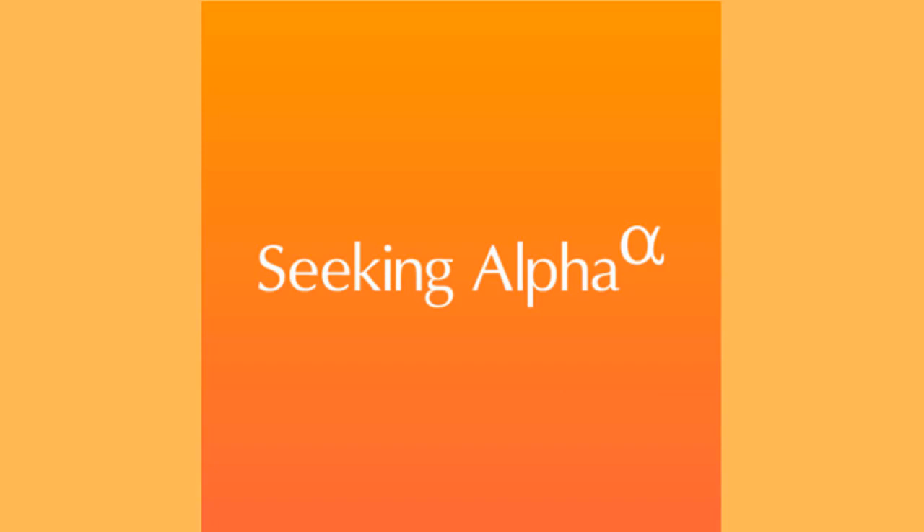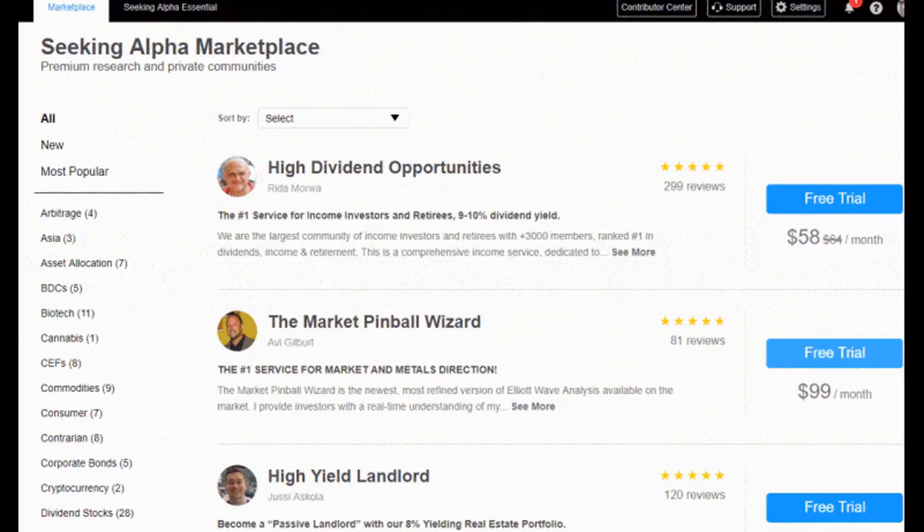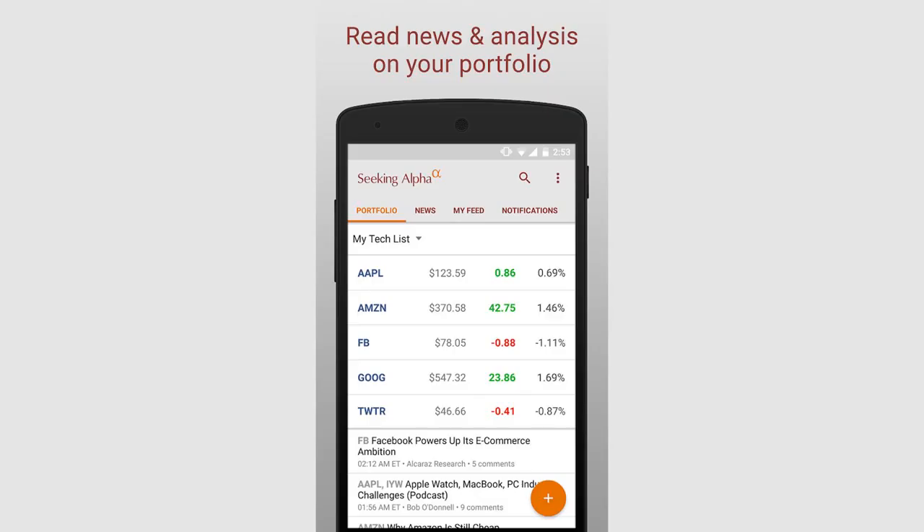I paid for an introductory fee of around $7. I had the option to cancel my subscription before the month was up, and I did just that.